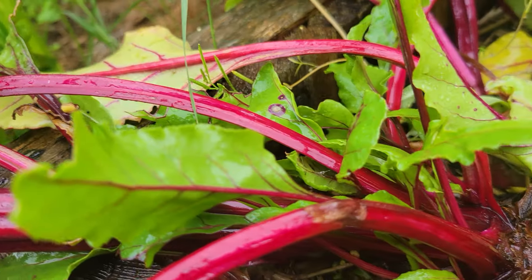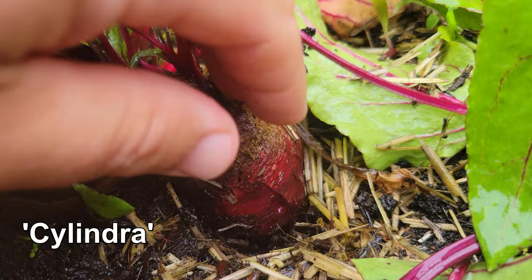Beets are the best. Beautiful, bountiful, bulbous roots overflowing with nutrition and flavor.